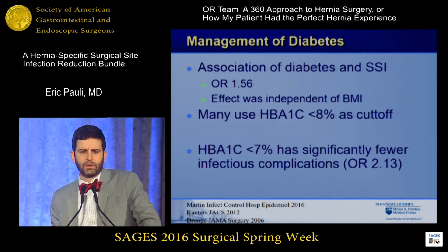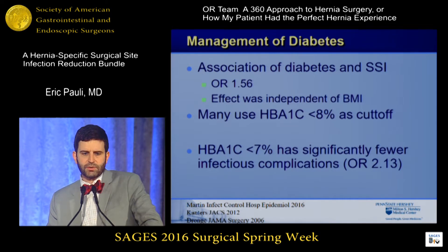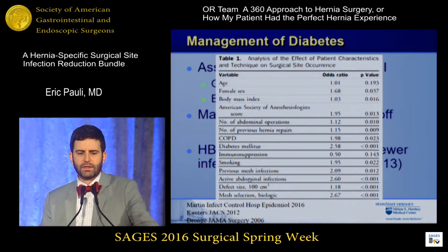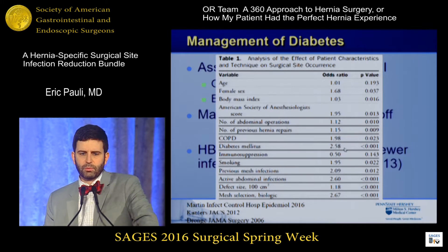So what are those modifiable risk factors? Diabetes is associated with surgical site infections at an odds ratio of 1.5, an effect independent of the patient's BMI. Many hernia surgeons use 8 as their HbA1c cutoff for hernia surgery, but there is an increasingly larger body of data that suggests getting it down as close to 7 as possible is associated with fewer infectious complications. The CDER app from Carolinas uses 7.3 as the cutoff. From the Cantor's paper on ventral hernia working group, diabetes has an odds ratio of 2.58 for post-operative wound problems.